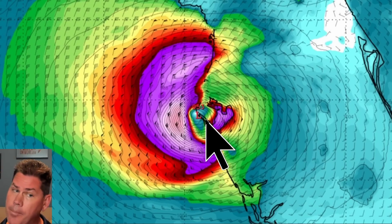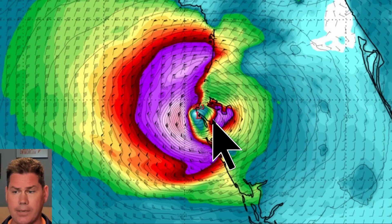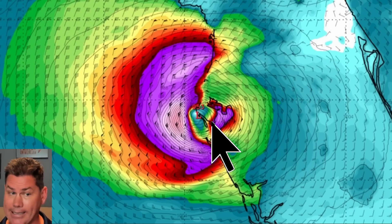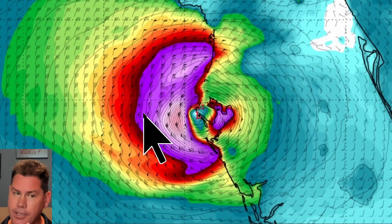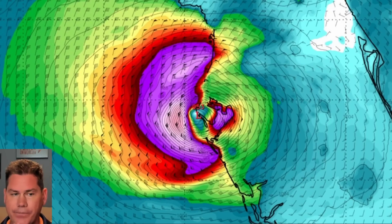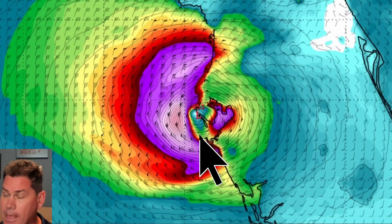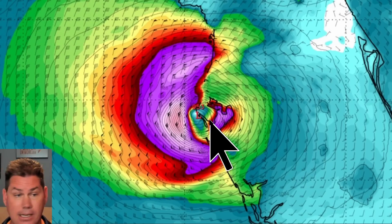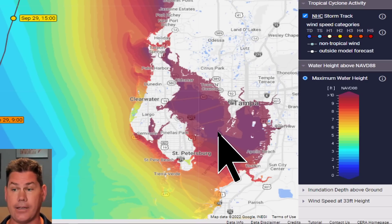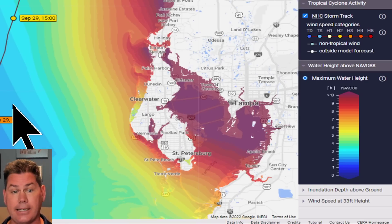The HMON model — the hurricane model — has some credibility because it was the only model that forecasted Fiona making a direct hit on the Dominican Republic. Right now it shows a potential direct hit on Tampa Bay. The official forecast is only 40 miles off, and the track has been shifting slightly further east as new data comes in. Direct hit or not, Tampa Bay is going to have huge impacts, which is why mandatory evacuation zones are already being issued starting as early as 2 o'clock today.